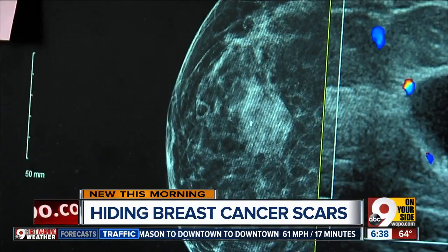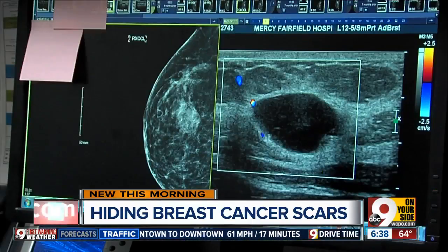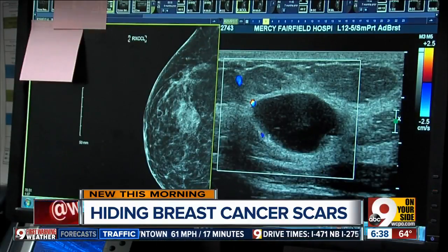It looks perfectly normal, like nothing happened. She hopes this new procedure takes some of the fear away from those facing breast cancer. Many patients who have lumpectomies and some mastectomies may be eligible for this procedure. The doctor says there's no increased risk, and it's usually covered by insurance as well.